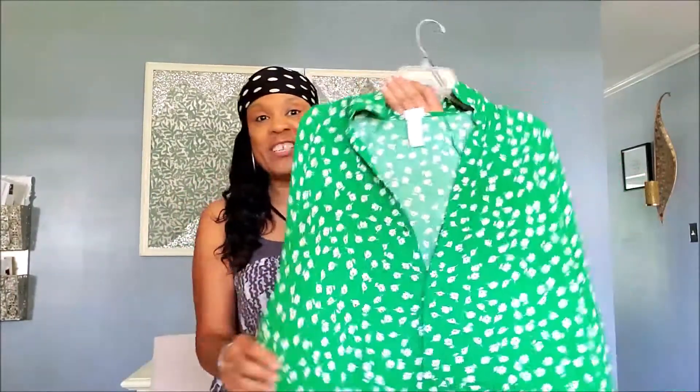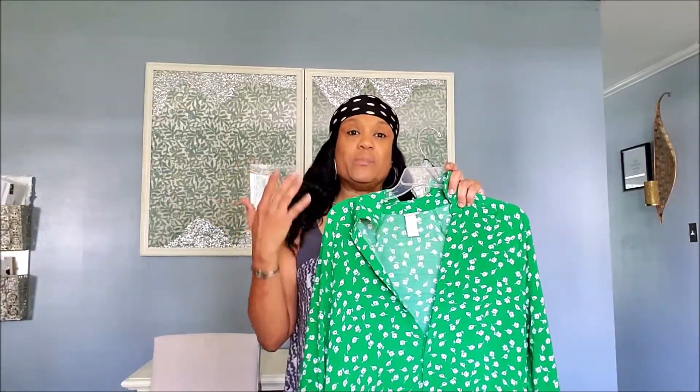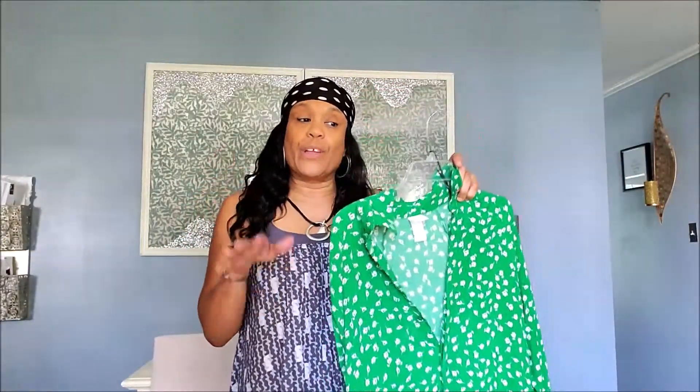This next dress I wore to church already. I think this year is my year of green! It's the same style — I'm looking forward to wearing it with boots and a leather vest, or boots and a denim jacket. These cotton dresses can carry over into fall and winter if you layer them right.